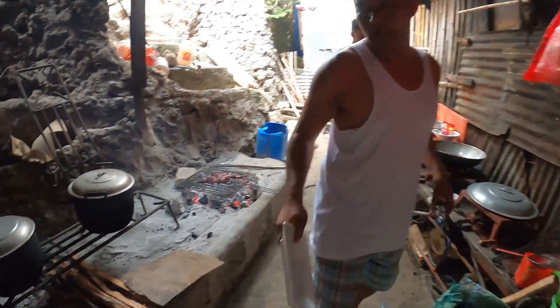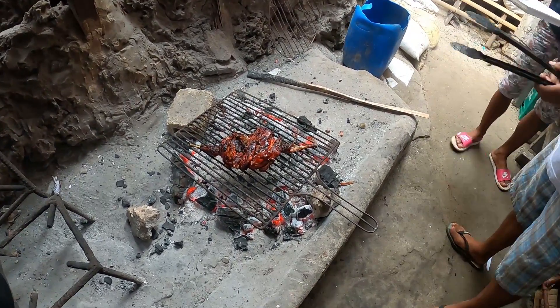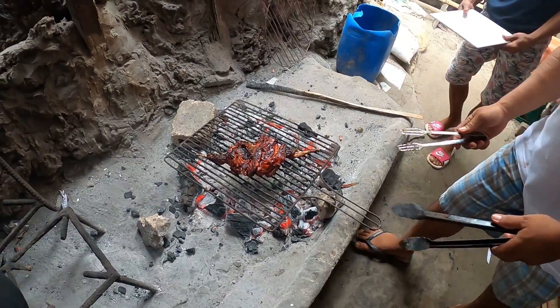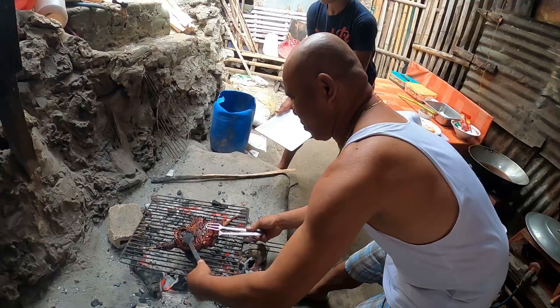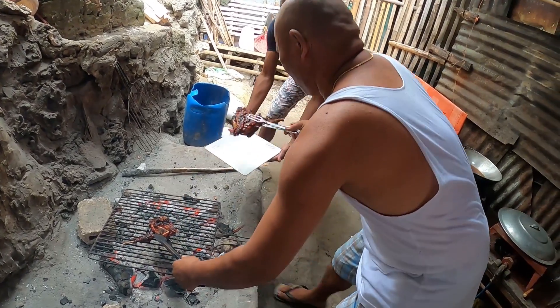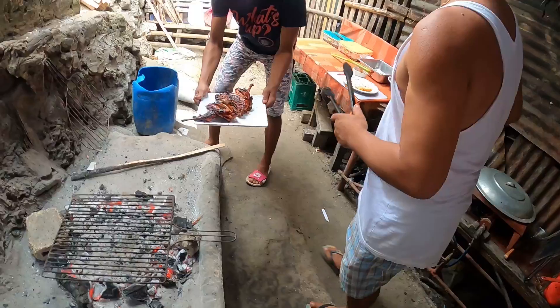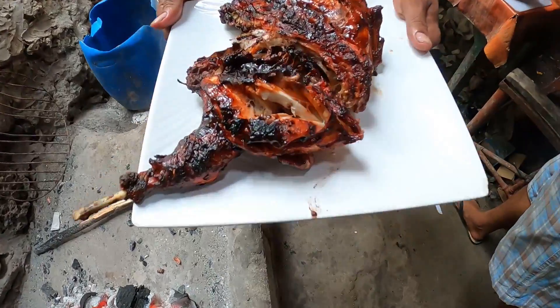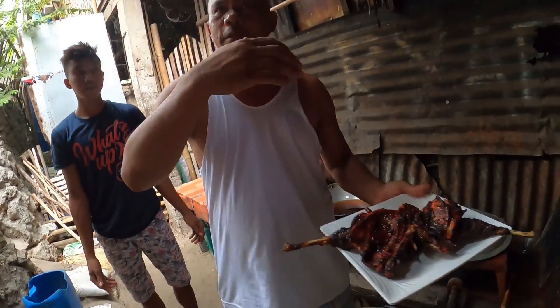Check out all the food, guys. I've been informed that the native chicken — oh wow, it looks delicious — is ready. Alright. The native chicken. Wow, have a look at that. First looks at the native chicken. Chop it?